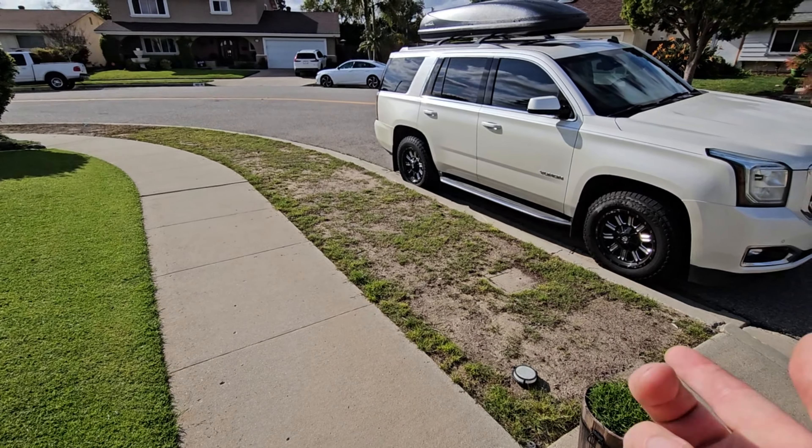See this one right here? I've been ignoring it, but this is an old sprinkler — it's pointed the wrong way, it needs to be replaced. This is one that I should have replaced already, but I'm human and I just haven't done it yet.